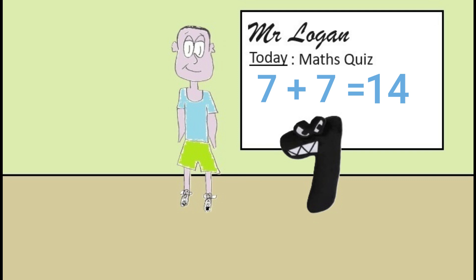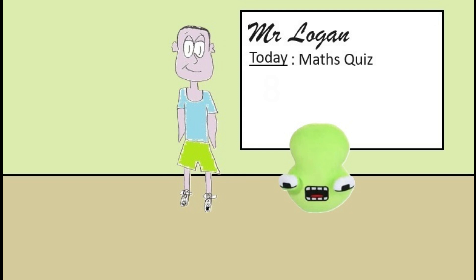Okay eight, your turn. What is eight minus five? The answer is three Mr Logan. Well done eight, that's absolutely correct.